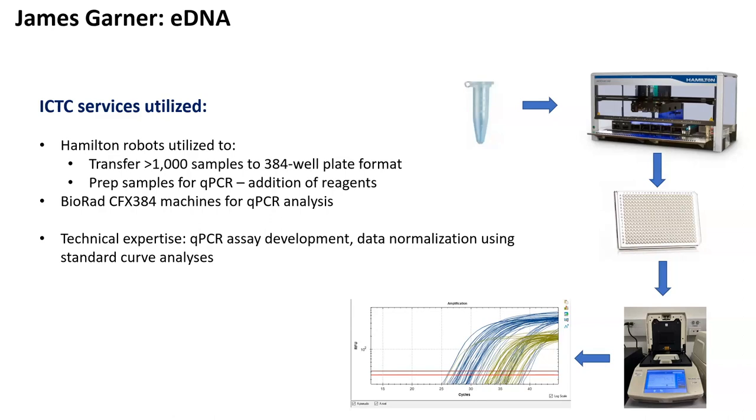Once we received all the necessary reagents and analytic programming, we were able to take the thousand-plus samples from James, load them onto our Hamilton robots, and transform that into a high-throughput capacity — moving the samples into a 384-well plate format. The Hamiltons are able to add our PCR reagents, so all in one go, add your sample and PCR reagents to each individual well and also track each individual sample's location, taking out all those manual steps. Hamilton completes that for us, spits out a 384-well plate that's immediately loaded onto our BioRad analyzers, and in approximately two hours we saw beautiful PCR amplification curves.